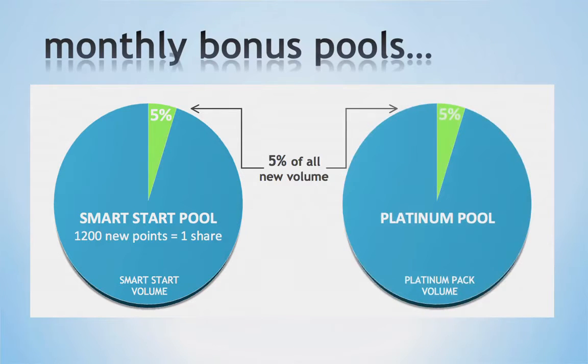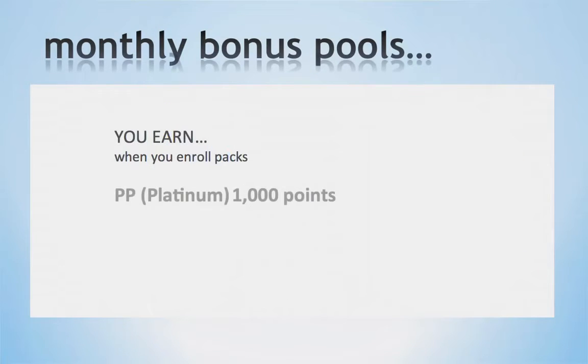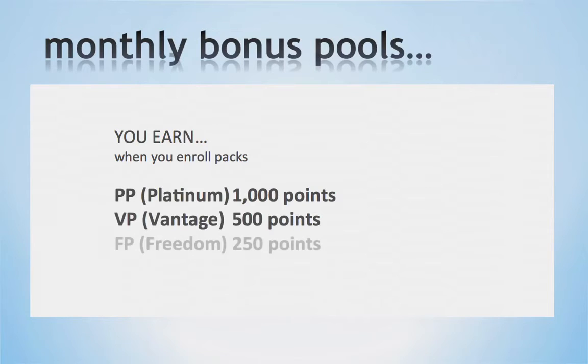Next is the Platinum Pool. This pool is 5% of all Platinum Pack sales for the calendar month. When you reach 5,000 points during the calendar month, you will qualify for one share in the Platinum Pool. You can earn additional shares for every 5,000 points from personal enrollments during that month. When you reach the goal of a Platinum Pool, you will automatically qualify for 4 shares in the Smart Start Pool. Points can come from any combination of personal enrollments: a Platinum Pack gives 1,000 points, a Vantage Pack gives 500 points, a Freedom Pack gives 250 points, and customer points vary based on the products they order.